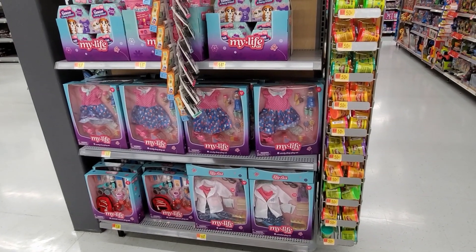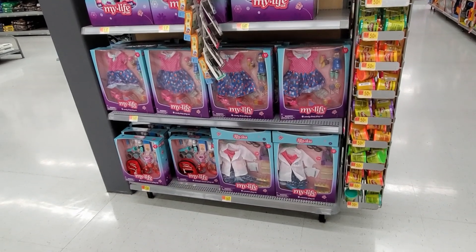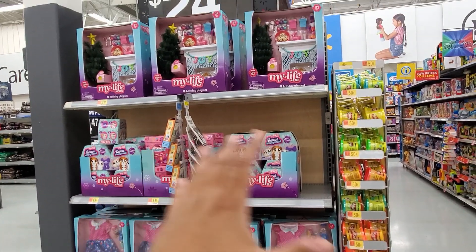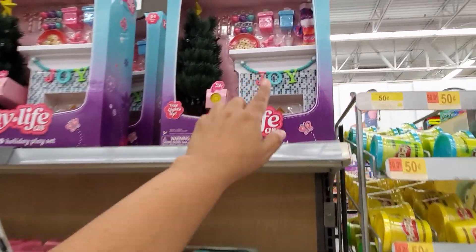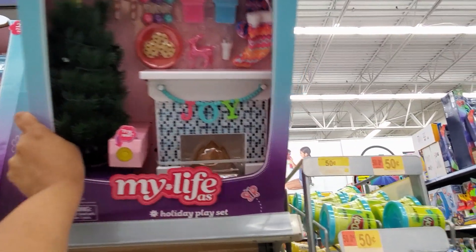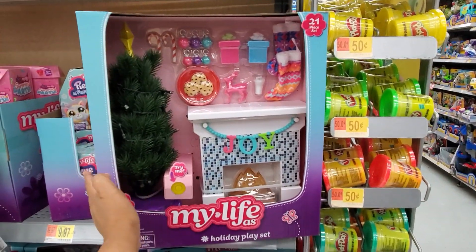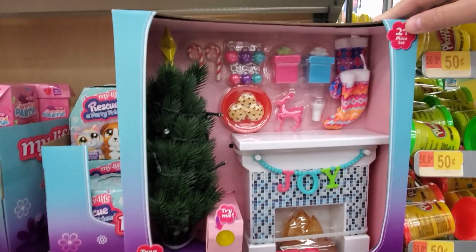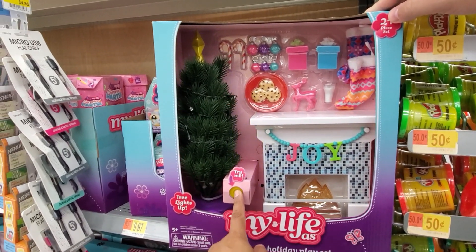I made it into the Walmart toy department and I want to show you they have new My Life As items. If you have a little kid who loves dolls, they have brand new accessories — a very cute fireplace and a Christmas tree that will light up. My Life As is very inexpensive compared to Our Generation, which you can find at Target. I spent a lot of money on Our Generation — that Christmas set was like $100.